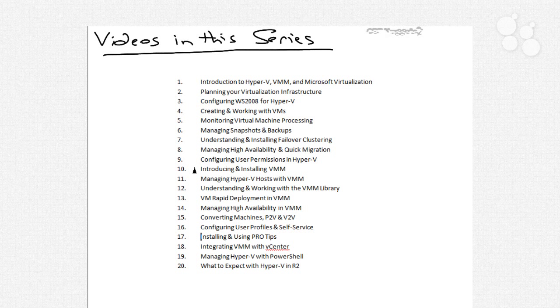We start with installing Virtual Machine Manager and understanding all of its different components. We take a look at the hosts and how we can manage them. We take a look at the library and understanding and working with the Virtual Machine Manager library across different computers inside of your environment. We'll do a very interesting topic on virtual machine rapid deployment in VMM, then talk about the high availability features with VMM and how you can use VMM to manage high availability and quick migration. We'll do some converting of machines — both P-to-V and V-to-V — and work with user profiles and self-service.